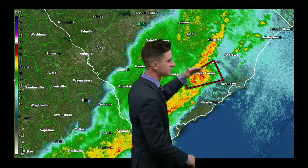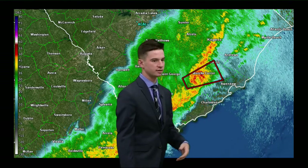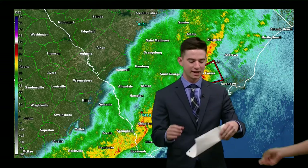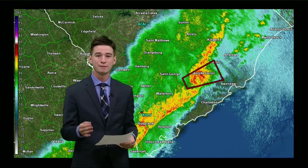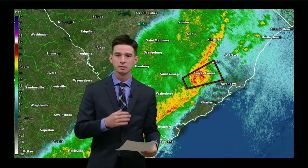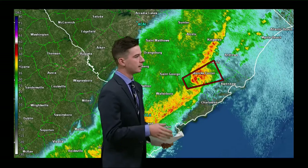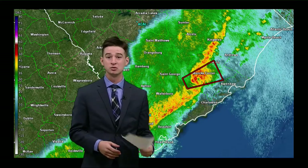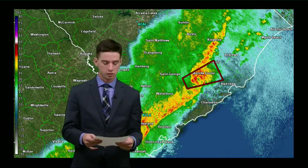This is just to the south of Lake Moultrie. It's continuing to track off to the east northeast, and we're actually getting an update from the National Weather Service right now. The storm is continuing to move off to the east northeast at 50 miles per hour. Imagine driving from Charleston up to Moncks Corner on Highway 52 going 50 miles per hour — that's about the same rate at which this storm is progressing.